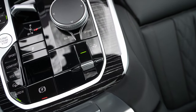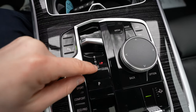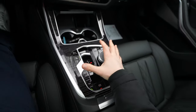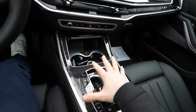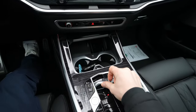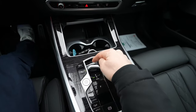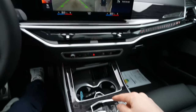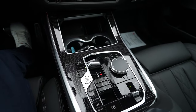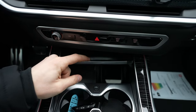The transmission is shift-by-wire — one of my favorite features on any car because it eliminates the big gear lever. It's clean and easy. Reverse is forward, Drive is a push down, and there's a dedicated Park button. Very simple and very cool.